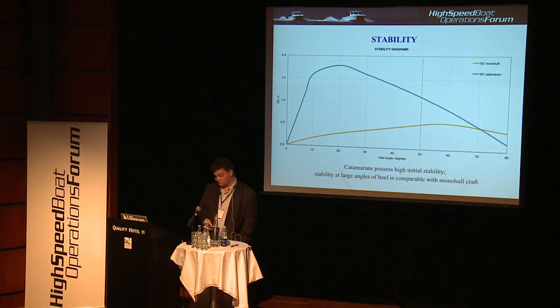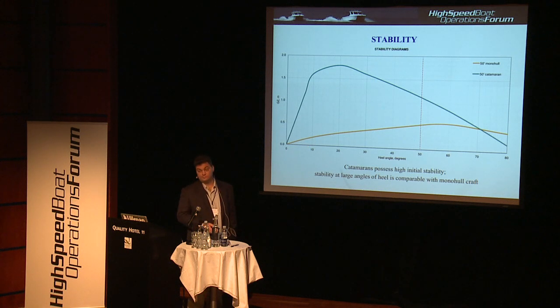Let's look at stability issues. I picked up two stability curves for two different 50-footer designs. The green line is for our 50-foot catamaran dive boat and the orange line is for our patrol boat. You can see huge differences in stability — in the GZ, the stability arm. You can see the slope of the initial part of the curve, which is the characteristic of the GM, the metacentric height. The initial stability of a cat is tremendous. That allows you to operate this boat with cranes or whatever operations where you need to lift something heavy from the side.